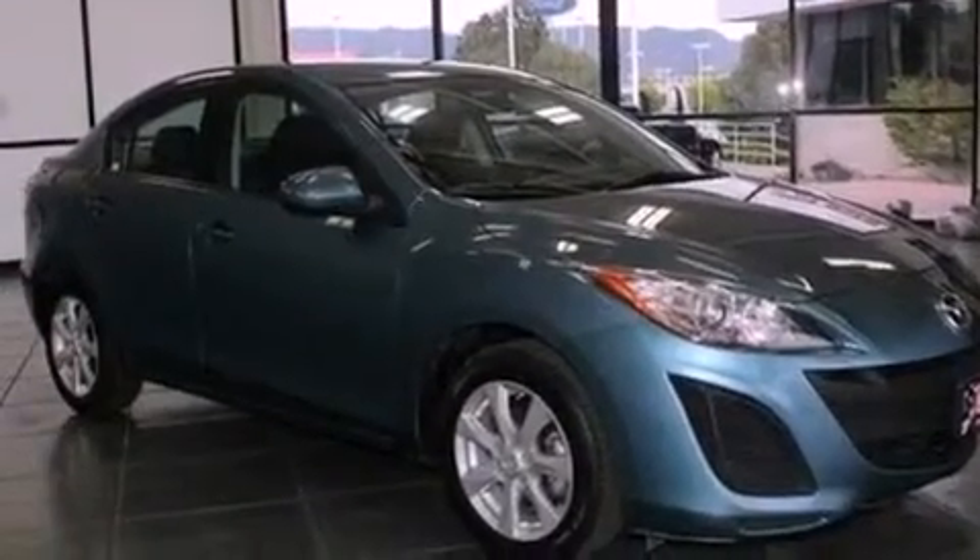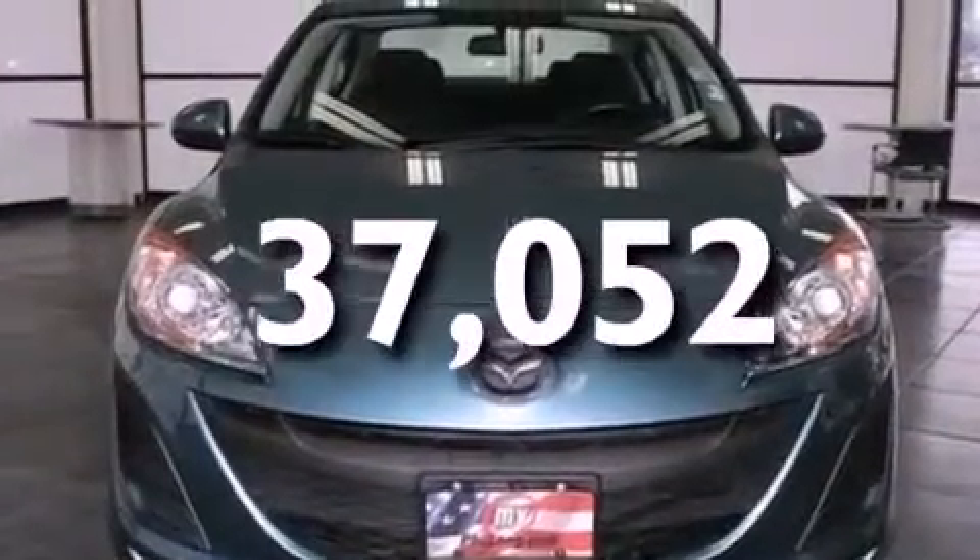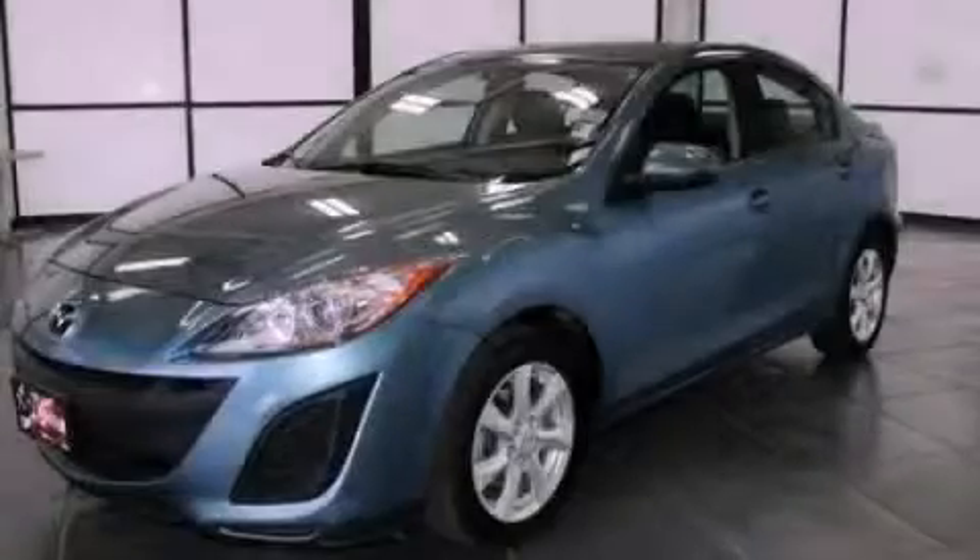Additional features include an anti-lock braking system, air conditioning, and this vehicle has less than 38,000 miles. Call now to find out how you can own this breathtaking vehicle.